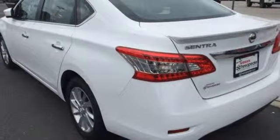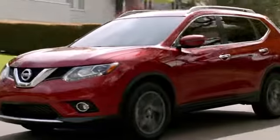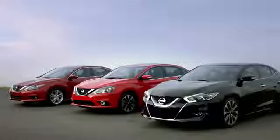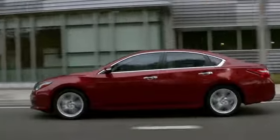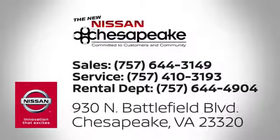Take this streamlined Sentra out for a test drive. At Nissan of Chesapeake, we have a variety of Nissan options for just about any budget. We're your number one volume Nissan dealer in Virginia. Call, click, or stop in today. We're located at 930 North Battlefield Boulevard in Chesapeake.